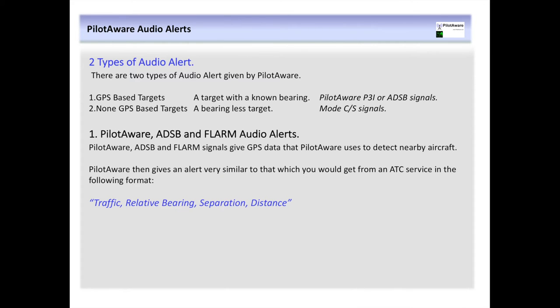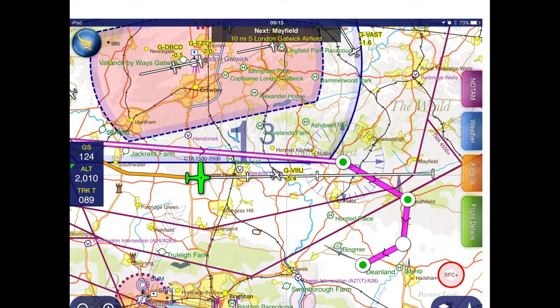As well as a visual indication of nearby traffic, PilotAware also outputs audio alerts. These can be transferred directly to your headset or through a suitable intercom system. The type of audio alert given will differ depending on the type of signal received from the target aircraft. For targets that are transmitting information containing a GPS location — that is PilotAware, ADS-B and FLARM — the voice alert will be similar to that given by an air traffic control service: traffic, relative bearing, separation and distance. Using PilotAware and SkyDemon, this will look and sound something like this: 'Traffic 12 o'clock, 5,000, 400 feet above, 12 kilometres.'